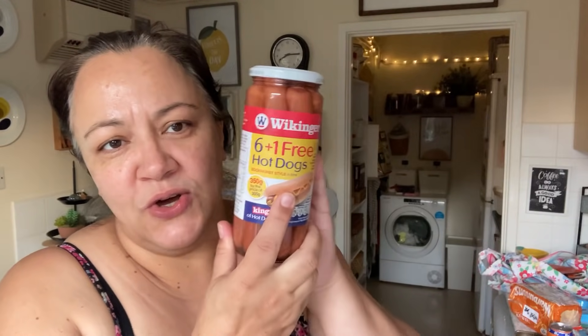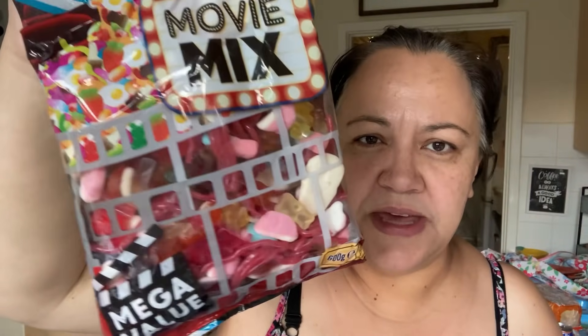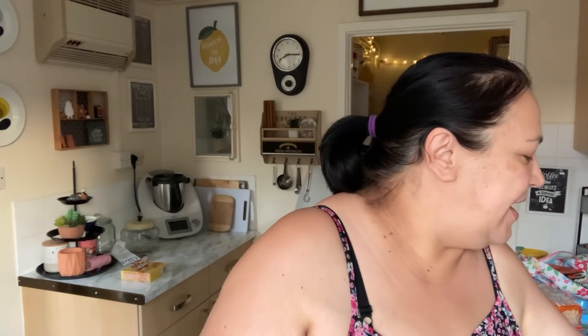I got some hot dogs, two cans of Fanta, and also a big bag of gummies for movie night. I also got some biscuits — a two-pack of chocolate digestives. Everyone loves these, and Paul and I love those as well.